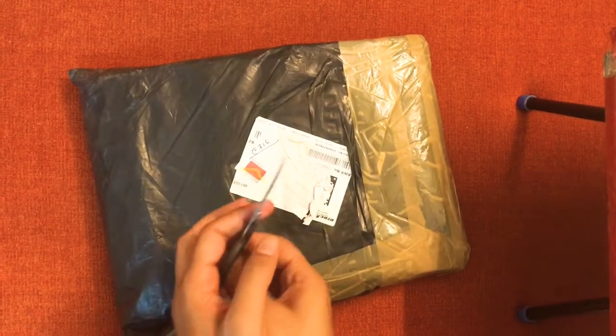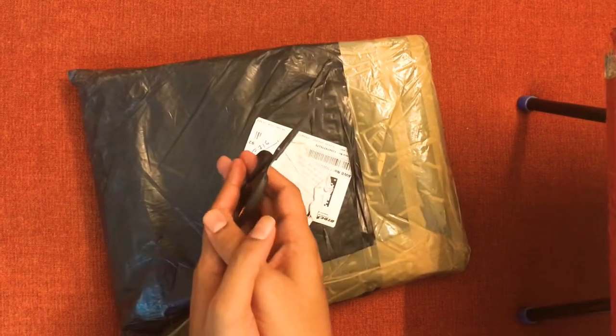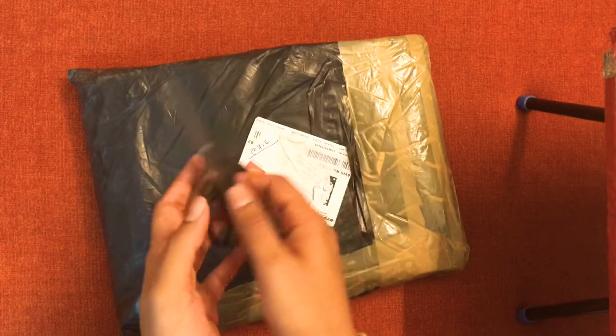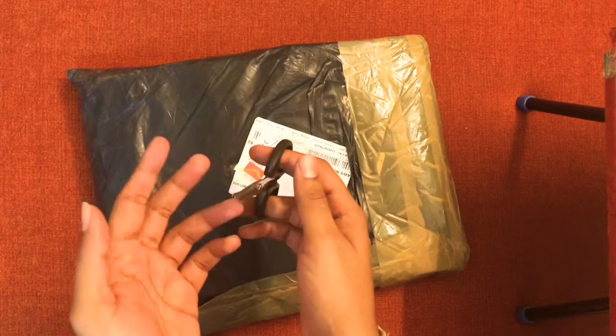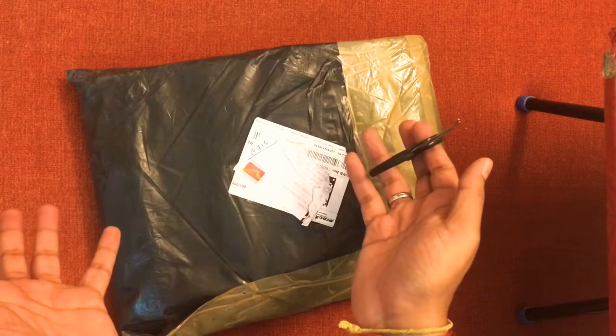Hey guys, StreetSmartJoker here. Today it's nothing much — it's actually an unboxing kind of video. There were a few requests from followers asking if I could do an unboxing video. I've never tried it and I don't know how it goes, but here it is.